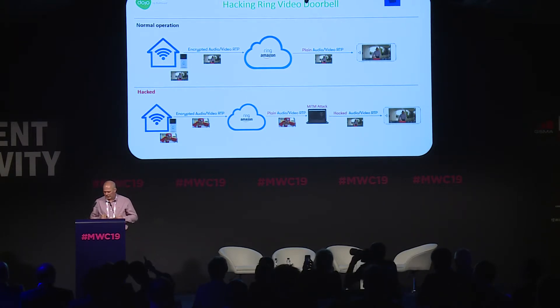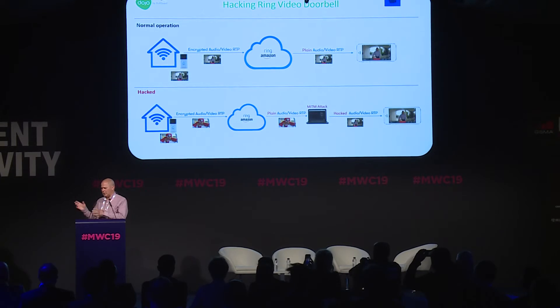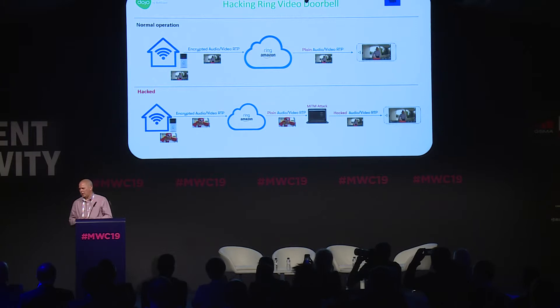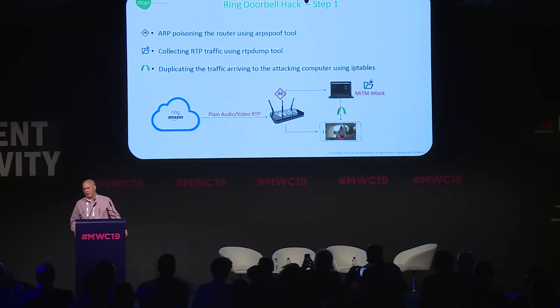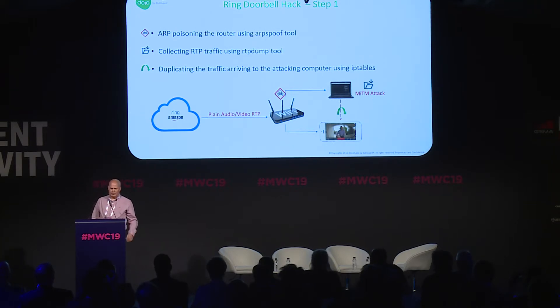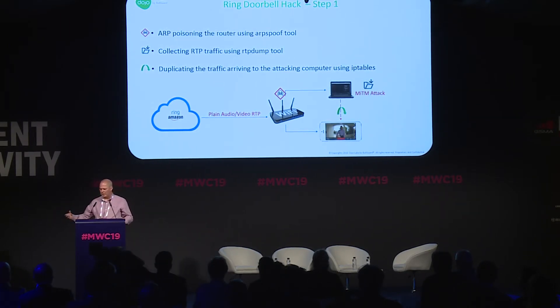This is a two-stage hack. First, we apply the man-in-the-middle attack on the network. Each time the hacker is on the same network as the target — the user with the app — they can actually gain access and control over the Ring doorbell. Phase one uses simple tools: just ARP-spoofing the router, making every device think that the hacking computer is the router, and then we capture all the traffic from any communication between the owner and their app. While we're doing this, we're still duplicating the traffic, so the owner of the Ring doorbell still thinks everything is normal and sees what they expect to see.